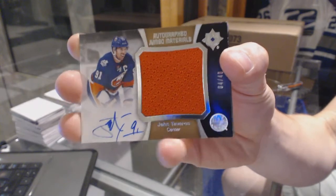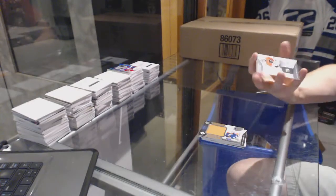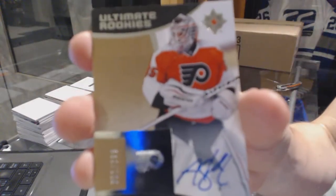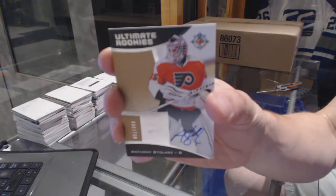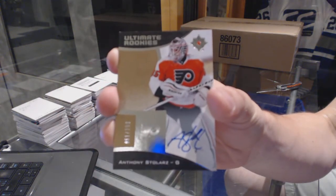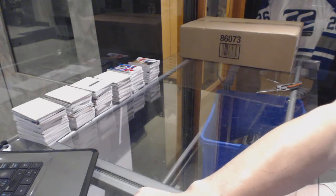Autographed jumbo materials 4 of 40 for the Islanders, John Tavares. And a rookie autographed number 2 of 299 for the Philadelphia Flyers, Anthony Stolars. Anthony Stolars rookie out of 299 for the Flyers — so there we go boys and girls, multi random coming up next.